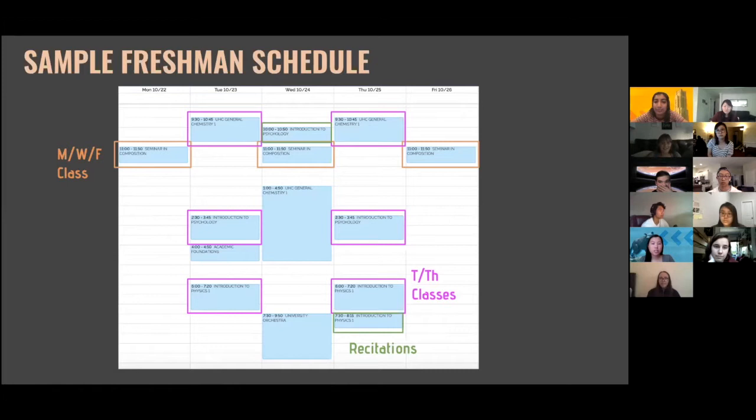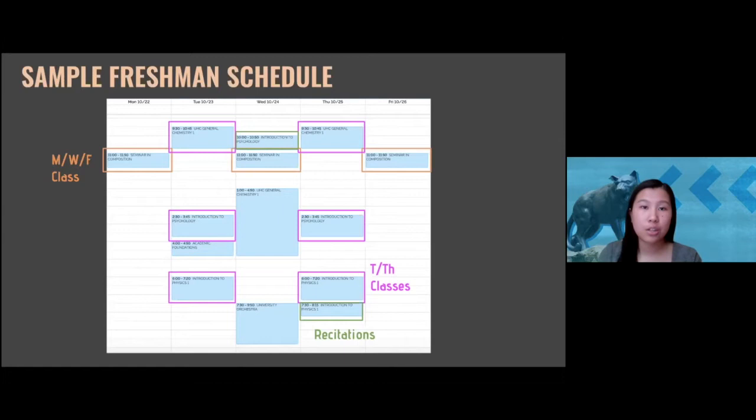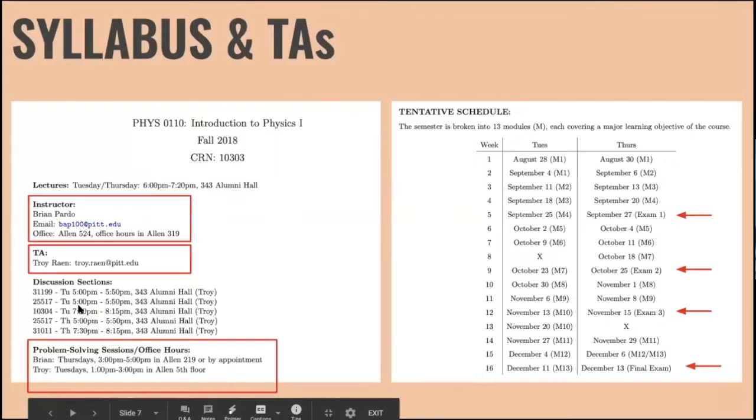Recitations are part of a class but are not limited to the Monday-Wednesday-Friday or Tuesday-Thursday structure — they can be any day of the week at any time. Because of that, when you pick a class with a recitation on a certain day or time, it affects where you place your other classes. It's an oddball element, so it's just one thing to look out for when planning.